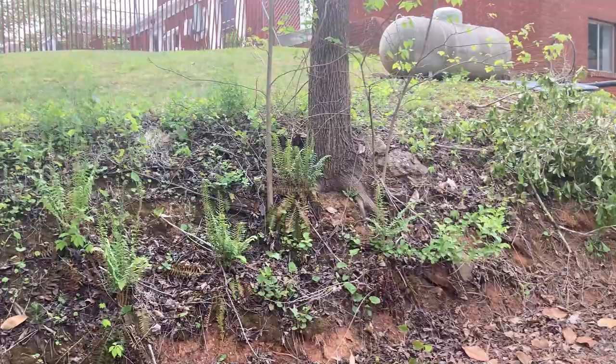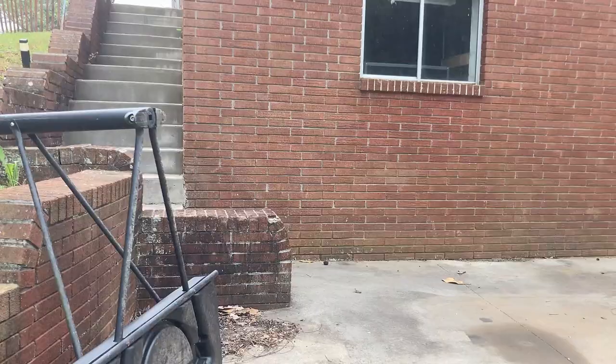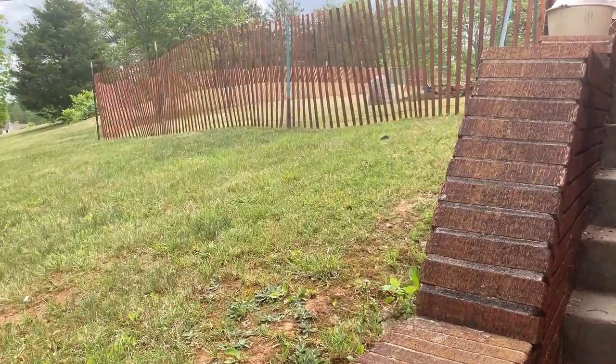I'm walking up the backside of the house, the north side of the house. And this is the only stairs on the property, by the way. It's a ranch style house, so it's all one floor, which is what we were looking for.